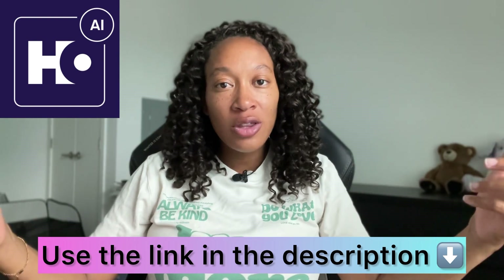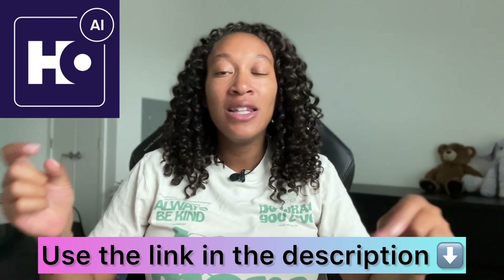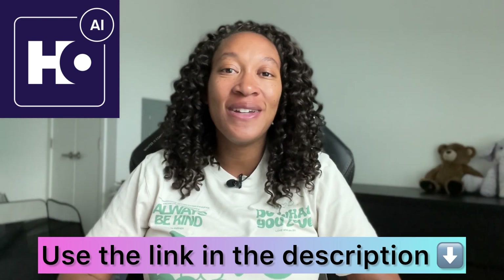Hopefully this video showed you just how helpful Hocus can be in creating your dream website in an easy and effective way. I really do think it's a one-stop shop for helping you grow your business and achieve online success. If you're looking to use the website, check the link in the description and the comment section. I want to know your thoughts — what did you think about the website? Are you interested in trying it? Leave it all down below. Thank you as always for watching and I'll catch you in the next video.